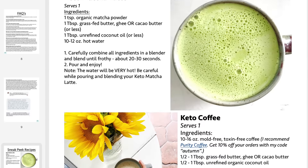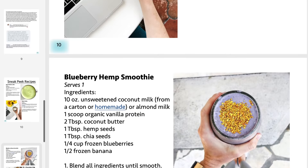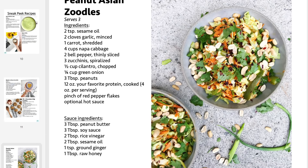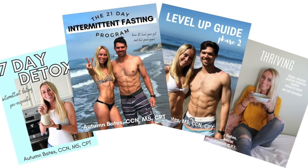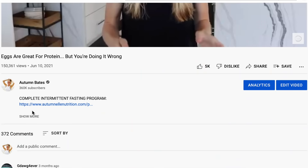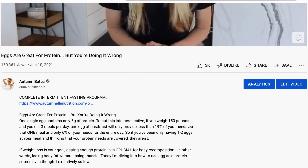I created a free download that has seven protein, fat, and fiber-rich recipes to help you achieve your weight loss and wellness goals and get started on your weight loss journey. These recipes are taken directly from my complete intermittent fasting bundle that has helped thousands of men and women around the world. Make sure you check out the link in the description below to grab those seven free recipes.